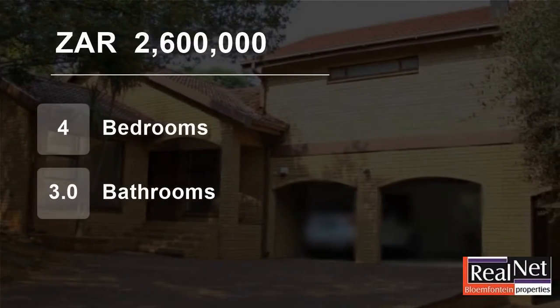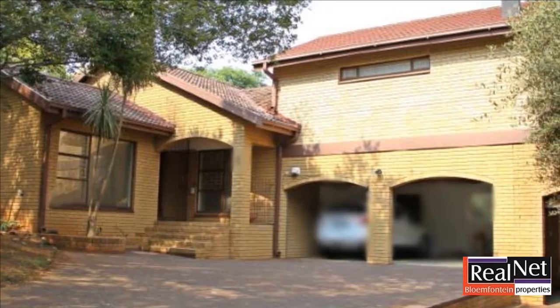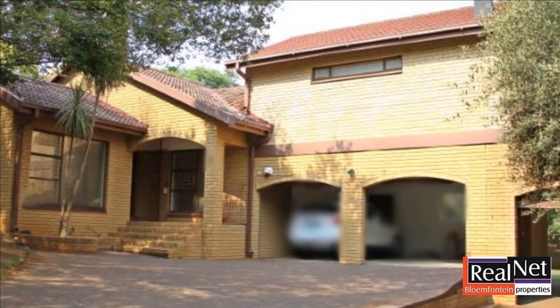Welcome to this four-bedroom house for sale in Hauwajig, Plumfontein, Free State, South Africa for R2,600,000.